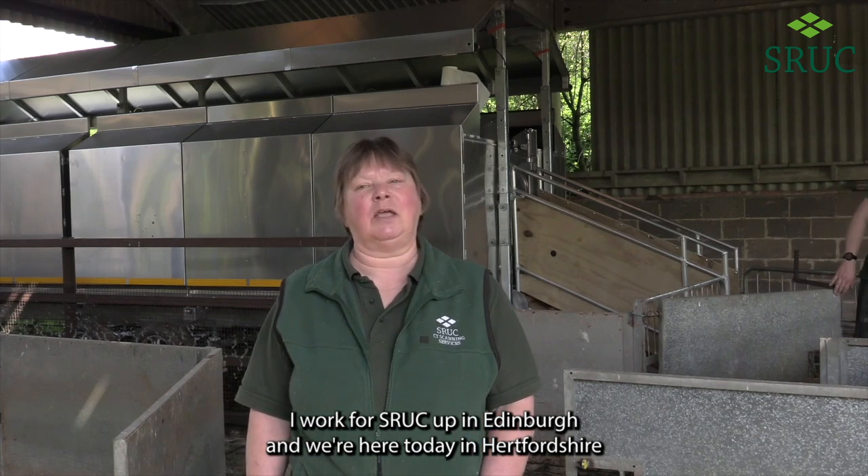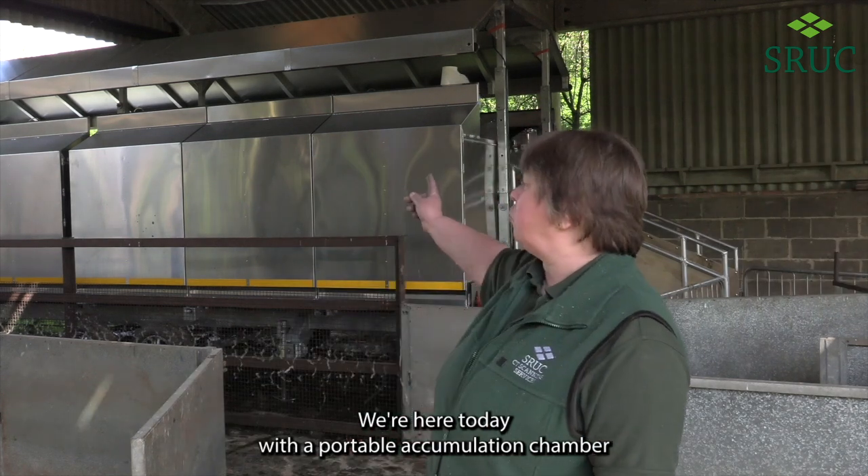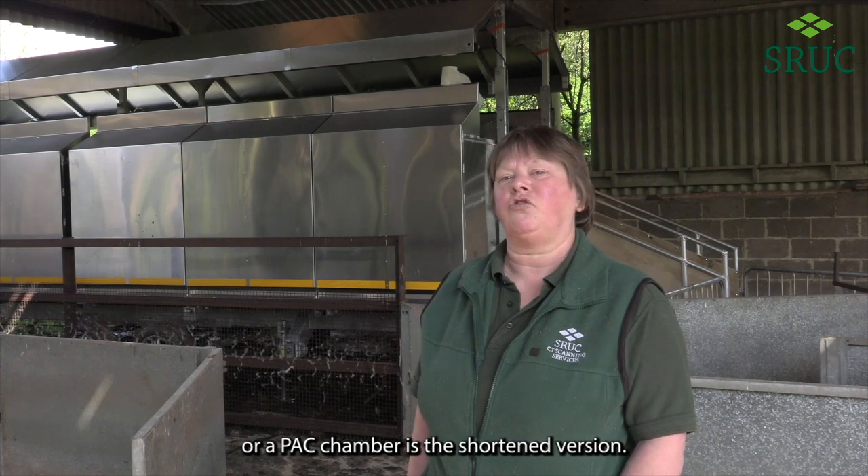I'm Kirsty McLean. I work for SRUC up in Edinburgh and we're here today in Hertfordshire at Rob Hodgkins' farm measuring methane in Romney lambs. We're here today with a portable accumulation chamber, or PAC chamber for short.